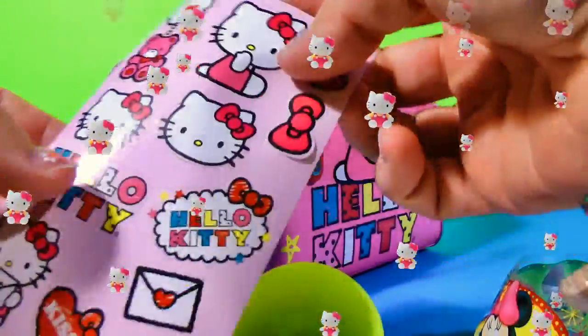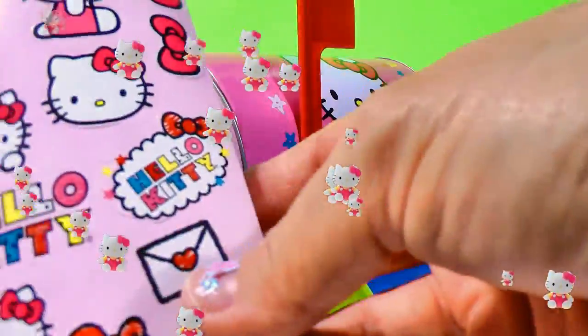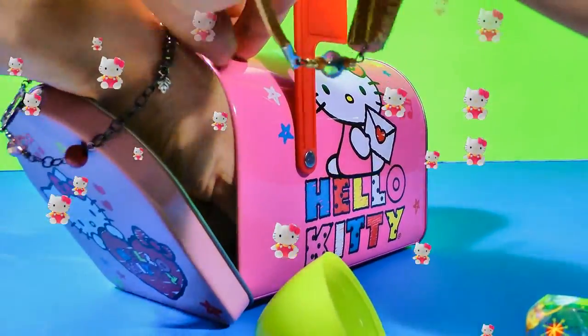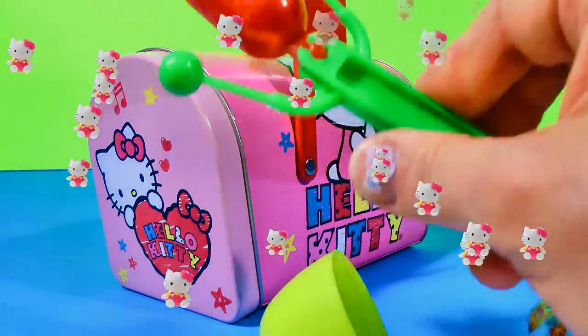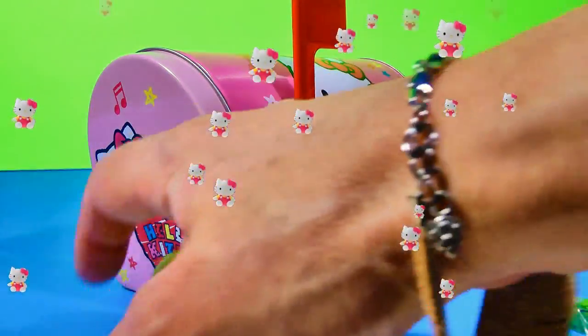It's more Hello Kitty stickers. We love these stickers — they're so cute. She's such an adorable little kitty. And what else do we have in here? A very nice noise maker. I think there's one more surprise inside our mailbox.